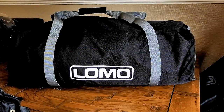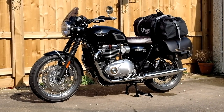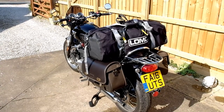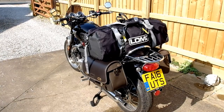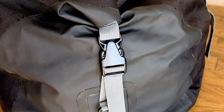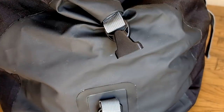Okay, so it's not a TARDIS. This is Lomo's idea of what a proper dry bag should be. This is their 60-litre hold-all type dry bag. They also do a 40-litre version, and you can get it in black like this one or a high-visibility yellow. There was nothing wrong with the quality of the previous Lomo dry bags I've tried, but this one seems to have stepped up to another level.